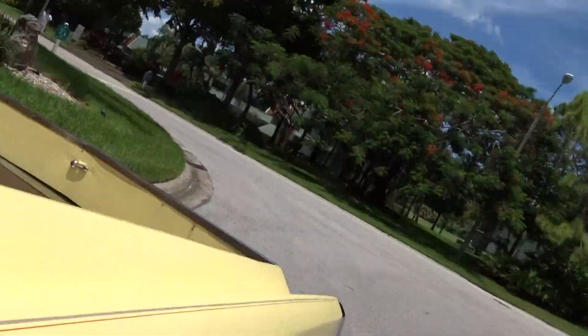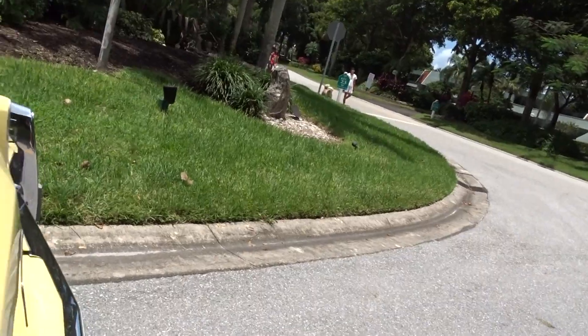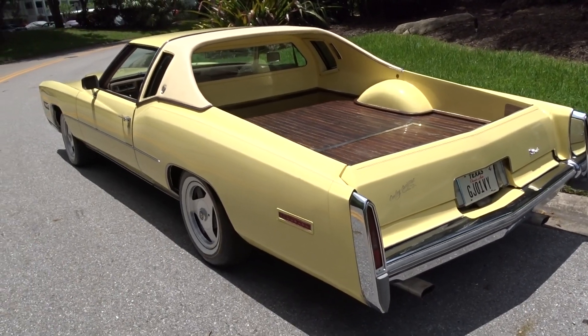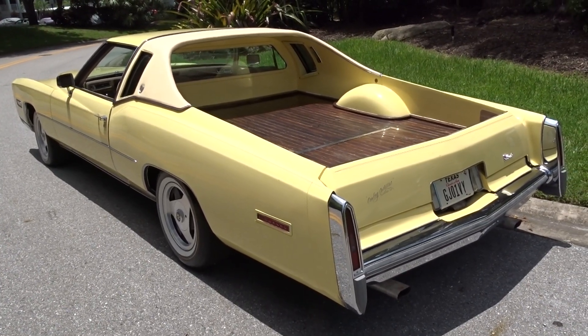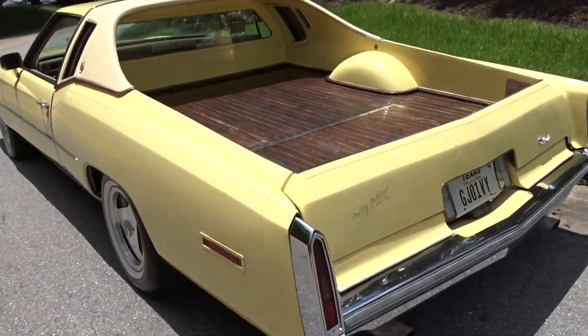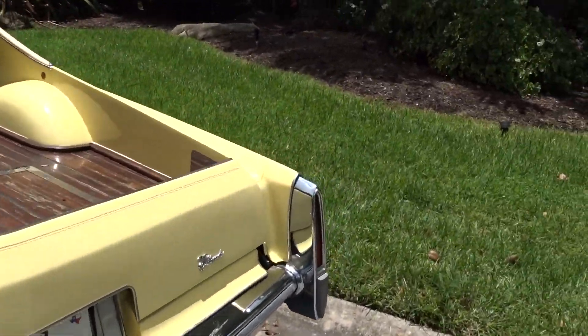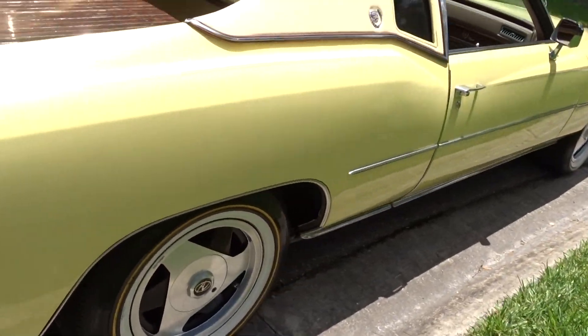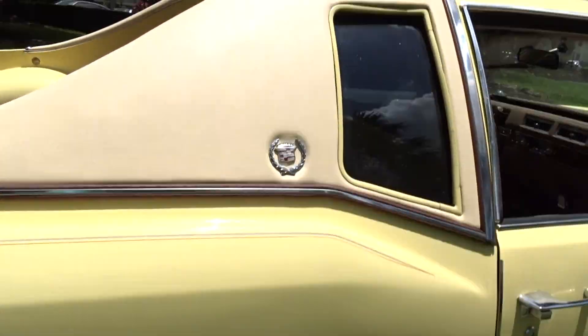Now we'll take it for a little ride. If you have any questions about this car, give J.C. a call. I'll give you a look at the back of it, because that's kind of the stance you want to see with that back end. And then we'll take it for a ride and show you how nice it runs.